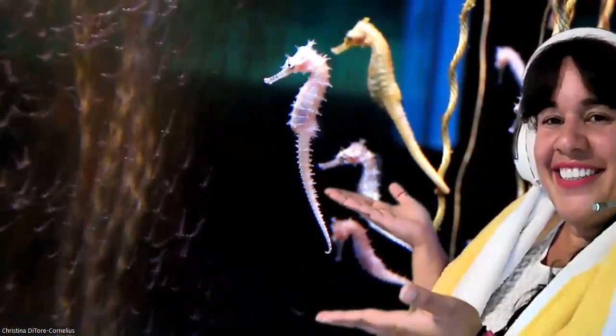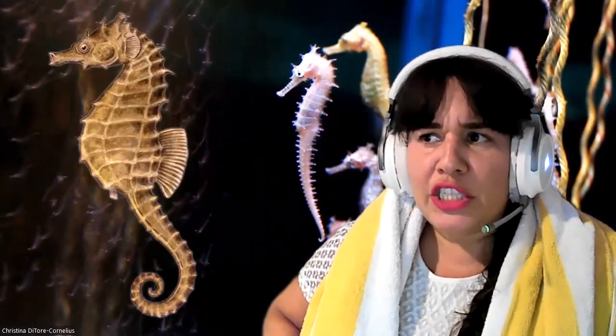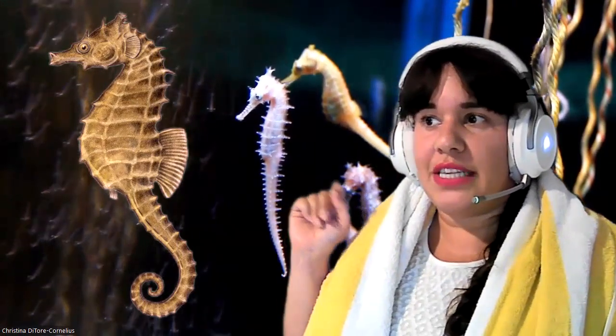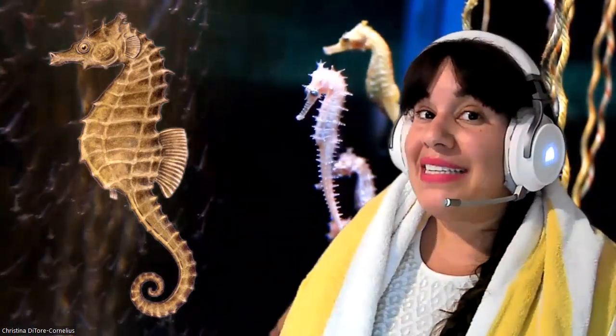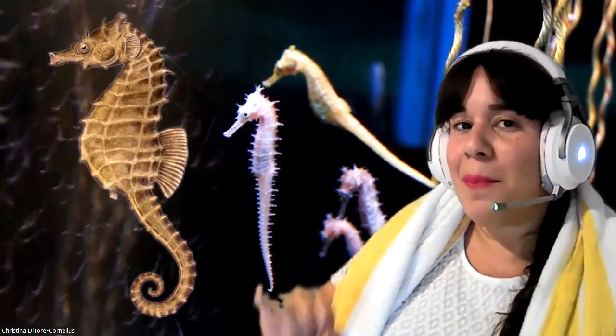Seahorses! Let's get a close up look. Why do you think it has the name horse in its name? Because its head is shaped like a horse — that's how we got the name seahorse. Even though its name is seahorse, it's still a type of fish. They like warm, shallow water. Even though the mommies lay the eggs, they give the eggs to the daddy seahorses, who carry them in what's known as a brood pouch. Then the daddies hatch the eggs and the little baby seahorses use their curly tails to hang on to each other so they don't get lost.